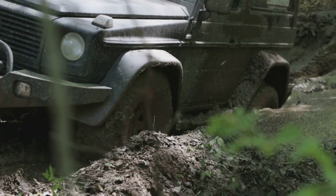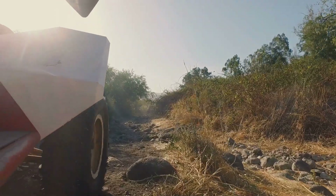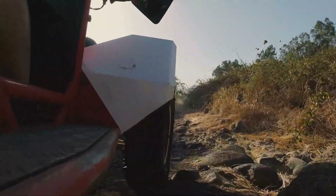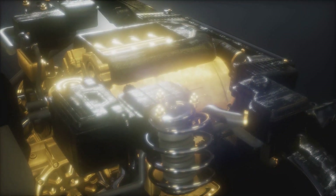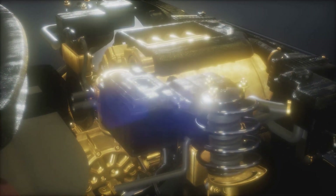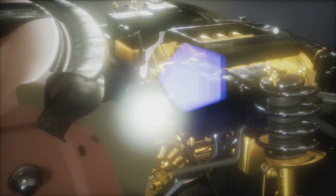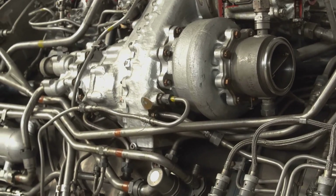Whether it was mud, snow, or steep inclines, the Triton V10 powered through with ease, making it the go-to engine for those who needed reliability and performance. It was a core member of the Ford modular engine family, sharing some DNA with the 4.6-litre and 5.4-litre V8s. But the V10 was in a league of its own — its unique design and engineering set it apart, making it a standout in the world of engines.